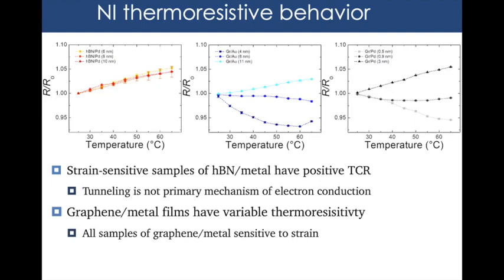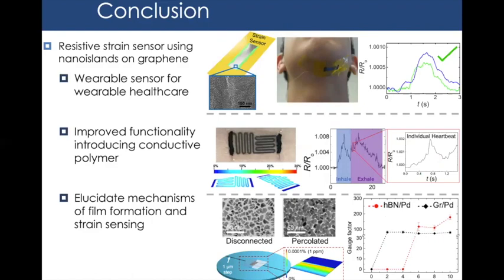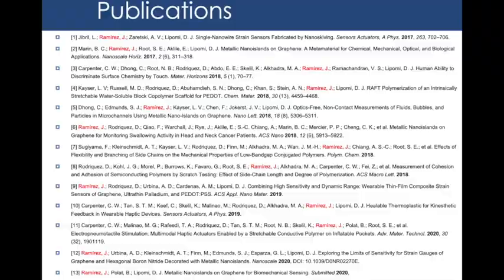To summarize the fundamental study: all material combinations except hBN+gold detect strain at some threshold metal thickness. Unpercolated metal films on hBN do not conduct; percolated films on hBN show strain sensitivity only for palladium, not gold. Graphene alone does not detect strain, but adding any metal enables strain sensitivity through a range of possible mechanisms including defect introduction and charge impurities. Overall, my PhD covered: finding clinical applications of nanoparticle-graphene sensors for swallowing monitoring; expanding the working range by incorporating PEDOT:PSS for multi-biosignal detection; and conducting a fundamental mechanistic study of how the film grows and detects strain.